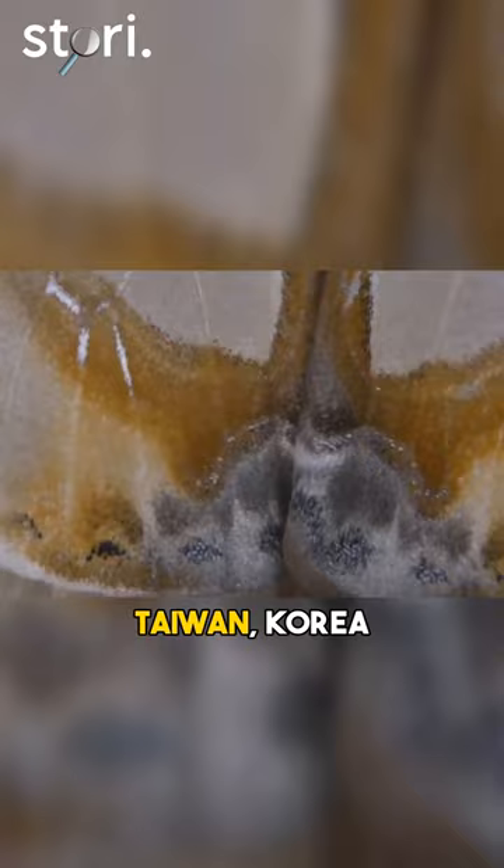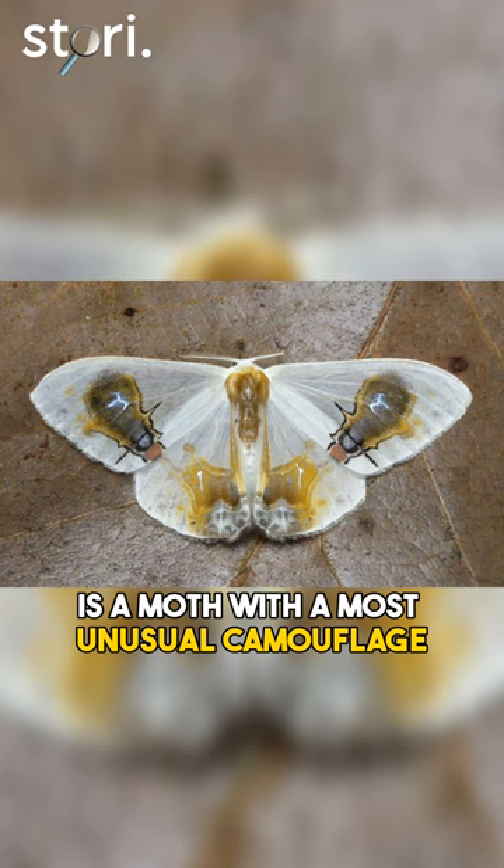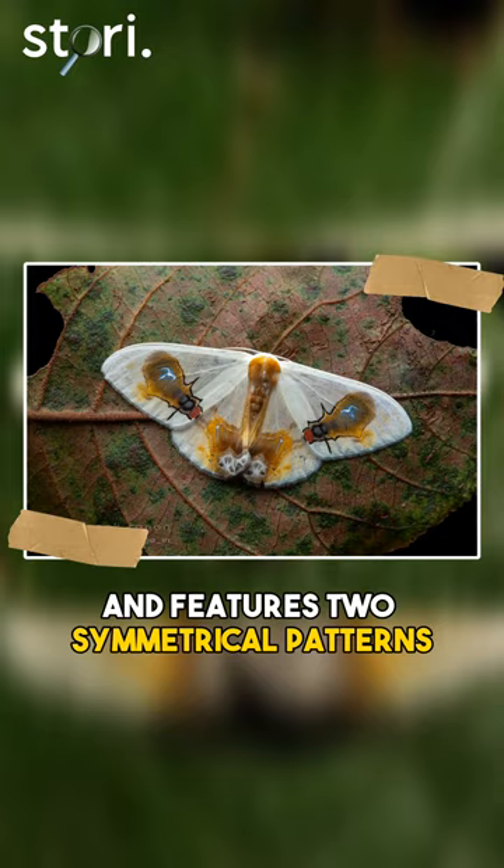Macrocylix maya is a moth with a most unusual camouflage. The moth has a pungent odor and features two symmetrical patterns resembling flies feeding on bird droppings.